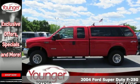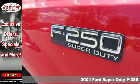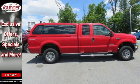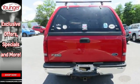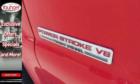Here's a 2004 Ford Super Duty F-250. This rugged and roomy F-250 is loaded with standard features including solid live axle rear suspension, front ventilated disc brakes, 4-wheel anti-lock brakes, trailer wiring and tow hooks.